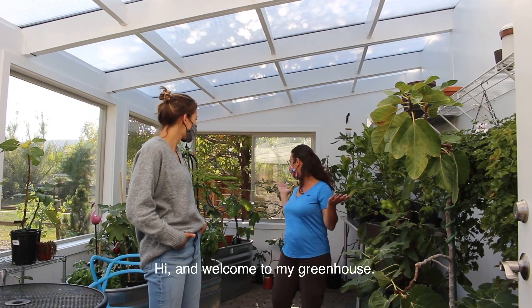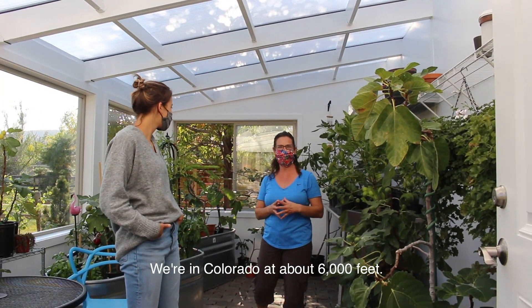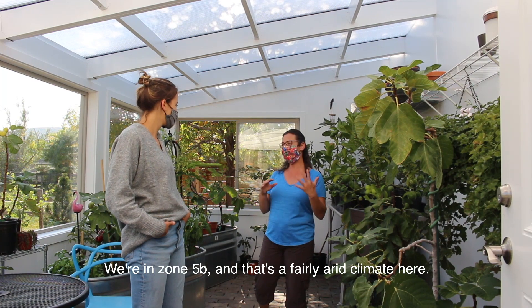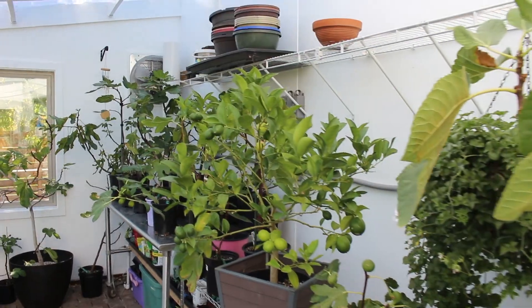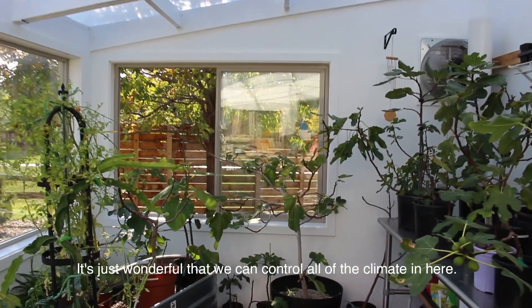Sure, hi and welcome to my greenhouse. We're in Colorado at about 6,000 feet. We're in zone 5B and it's a fairly arid climate here — but not in the greenhouse. In the greenhouse, it's just wonderful that we can control all of the climate in here.